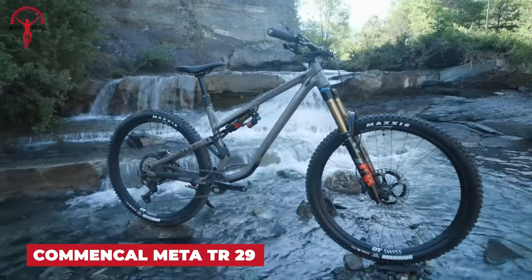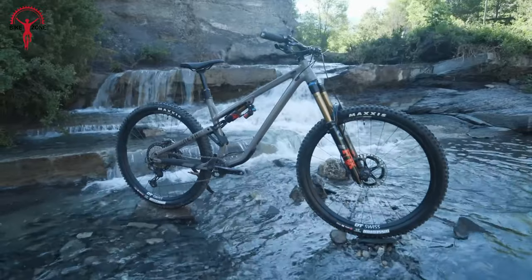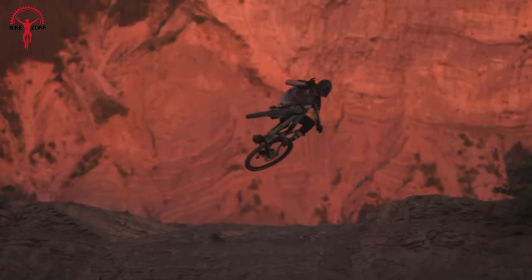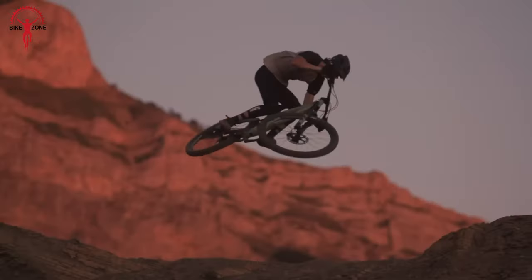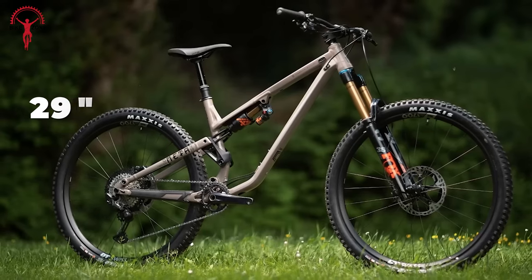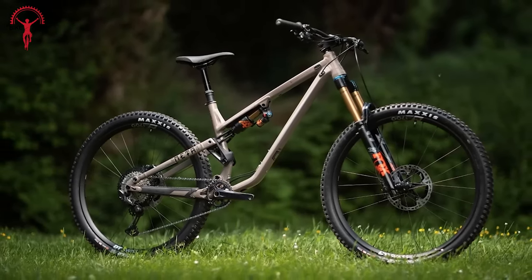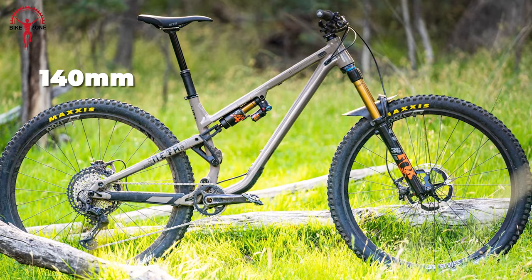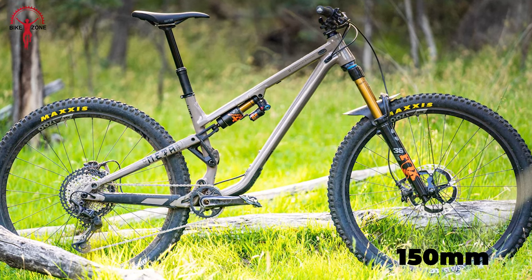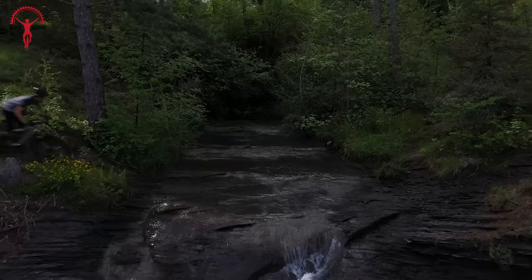Starting with the Komenkal Meta TR29, an underrated gem in the world of trail bikes. Designed to maintain the renowned Komenkal DNA, this bike offers impressive performance both uphill and downhill. With its 29-inch wheels and dynamic kinematics, it excels in pedaling sections, while the 140mm rear travel and 150 or 160mm fork provide confidence on challenging trails.